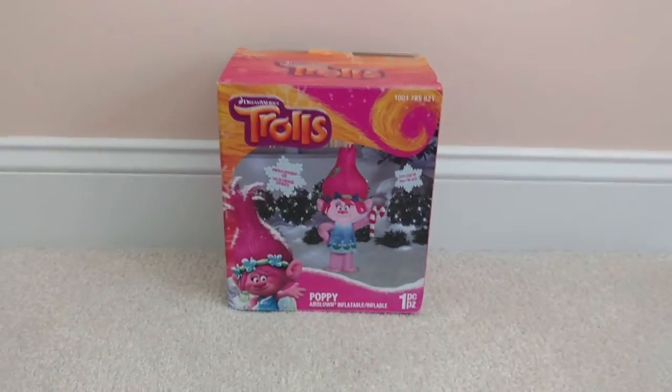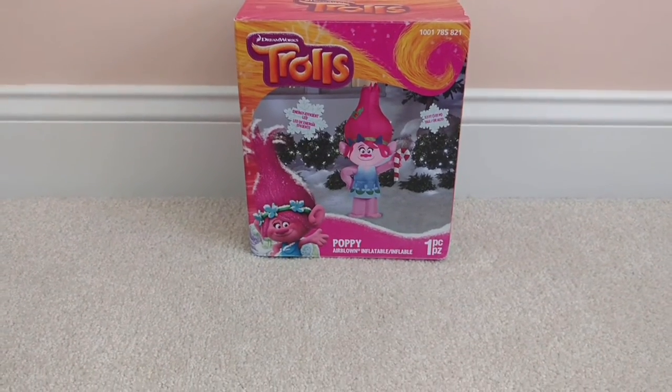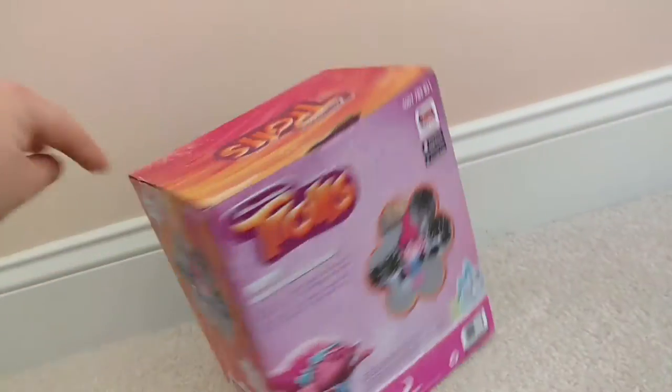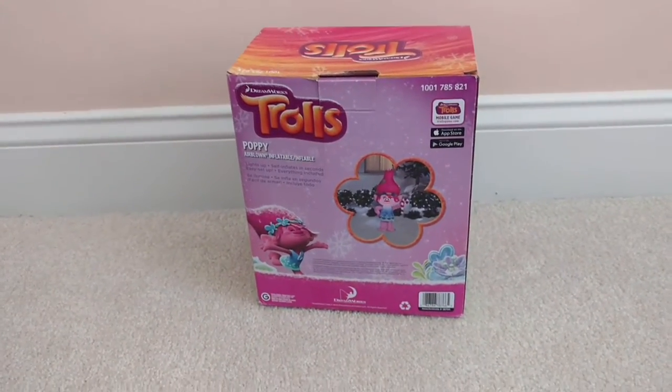To be honest with you, I do not recommend this thing. This thing is tiny — it is not worth the money. I wouldn't even say it's that cool. I mean, it's cool because it's an inflatable, but it's not cool at the same time. I'm going to pause the video here, take it out of the box, and show you guys just how small it is.